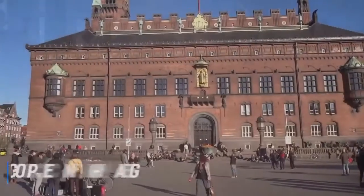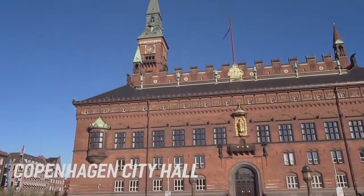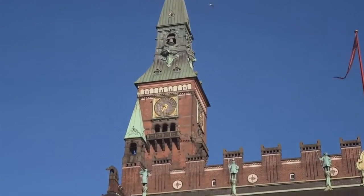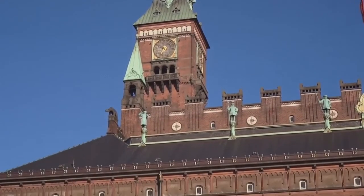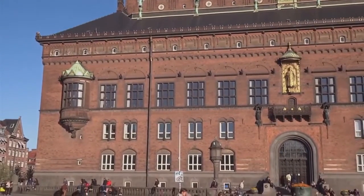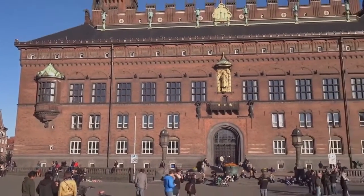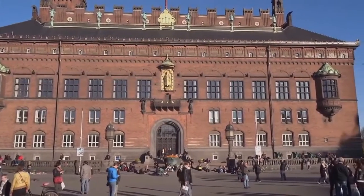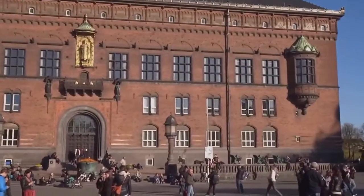At number 6 is Copenhagen City Hall. Visitors can tour the city hall with a knowledgeable guide and find out the history of one of Copenhagen's most revered buildings. Located on the city hall square in central Copenhagen, this majestic building was built between 1892 and 1905 and contains huge oak stairs, beautiful artwork on the walls, and the Jens Olsen's world clock — a fascinating astronomical clock.